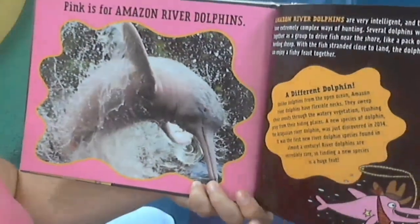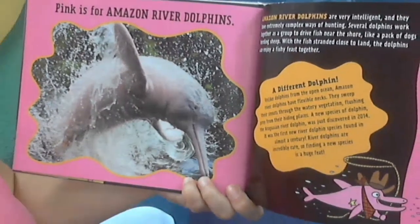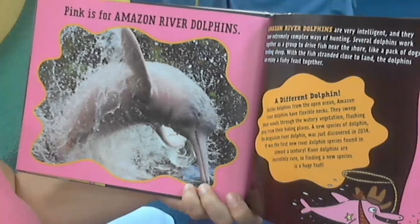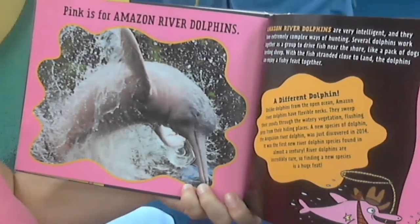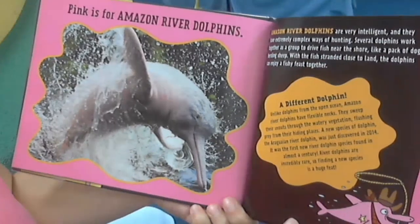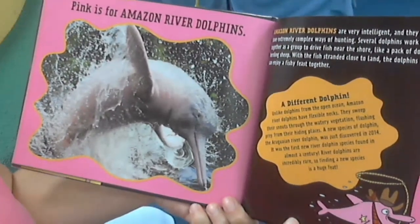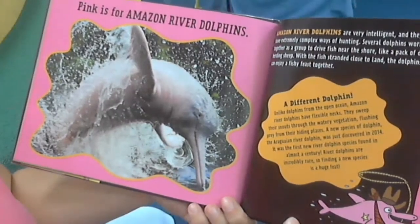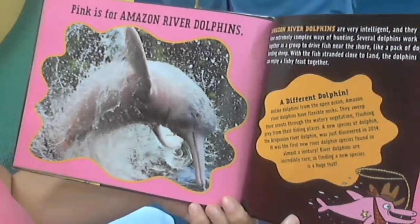Pink is for Amazon River dolphins. Amazon River dolphins are very intelligent and they have extremely complex ways of hunting. Several dolphins work together as a group to drive fish near the shore like a pack of dogs herding sheep. With the fish stranded close to land, the dolphins can enjoy a fishy feast together.